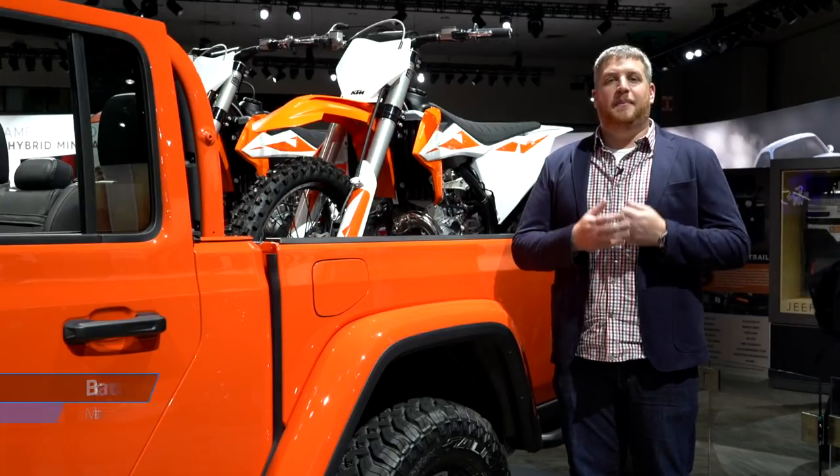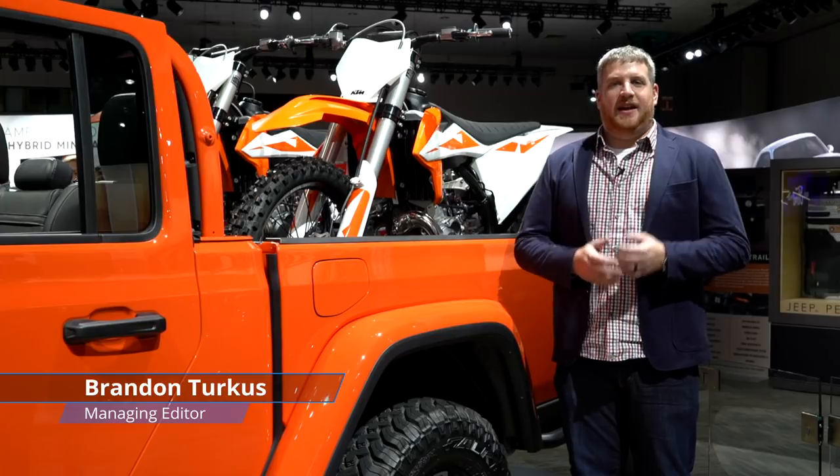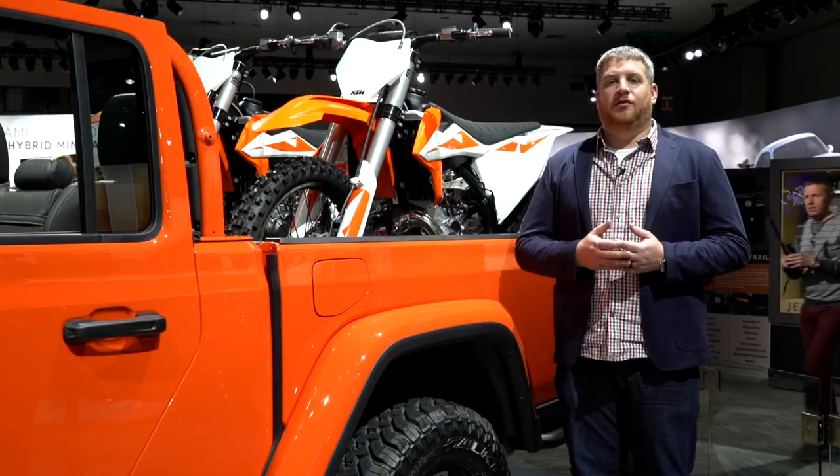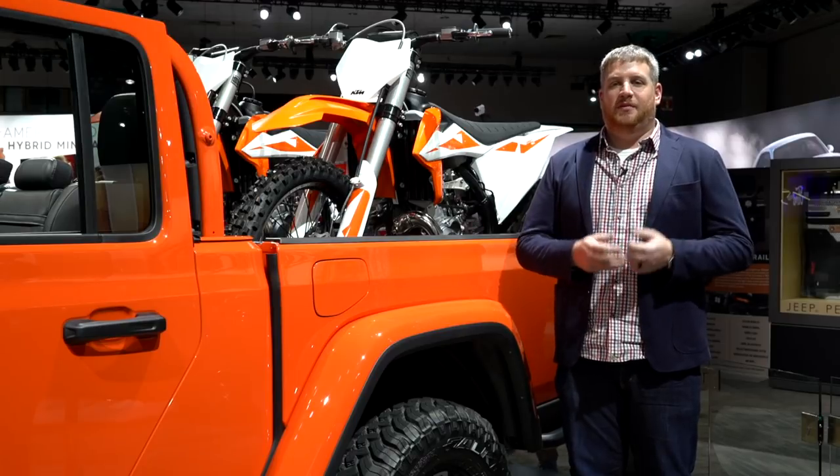For the first time in decades, Jeep is selling a pickup truck again. This is the 2020 Gladiator, and it's a vehicle that off-road fans have been clamoring for since the Scrambler went the way of the Dodo, promising Jeep capability with a big old pickup bed.